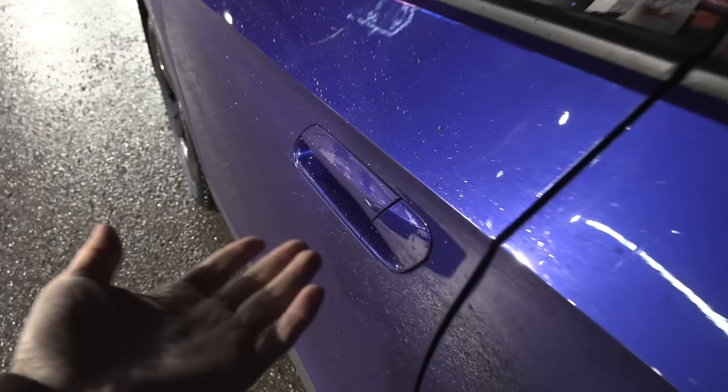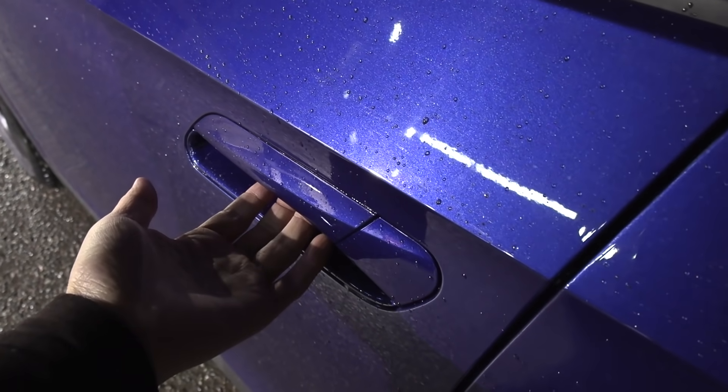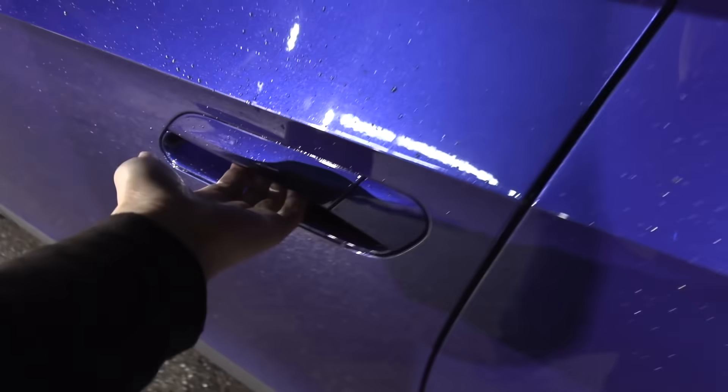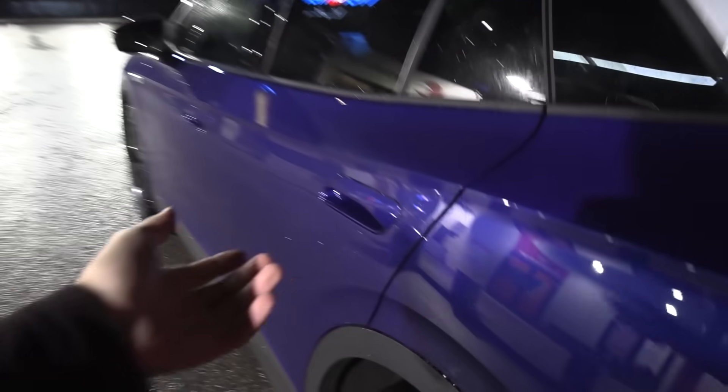In the back, it's got door handles — I don't remember exactly how the ID.3's were, but these are flush, and then there's a little button here you press to open the door. Hopefully it also works in winter, in ice and whatever.